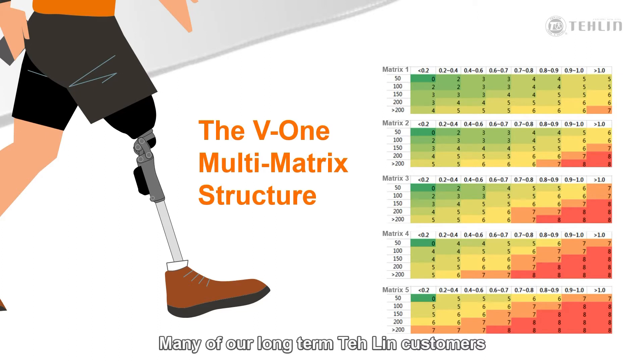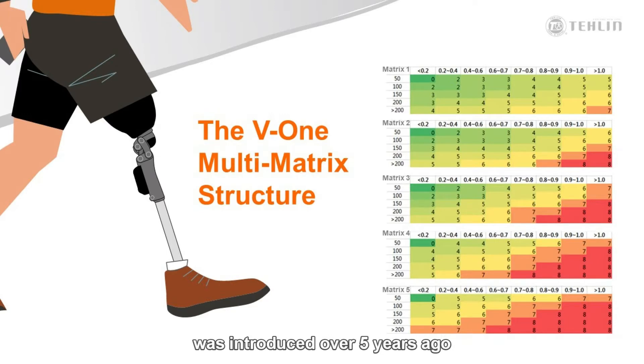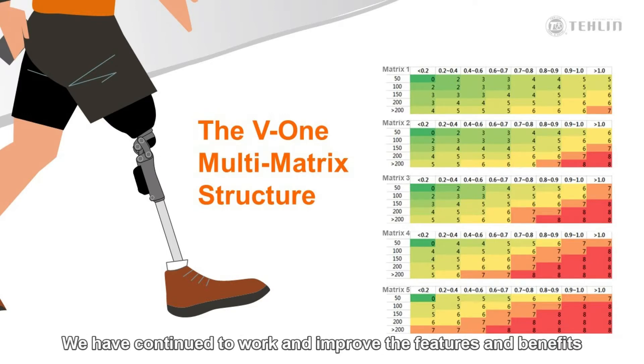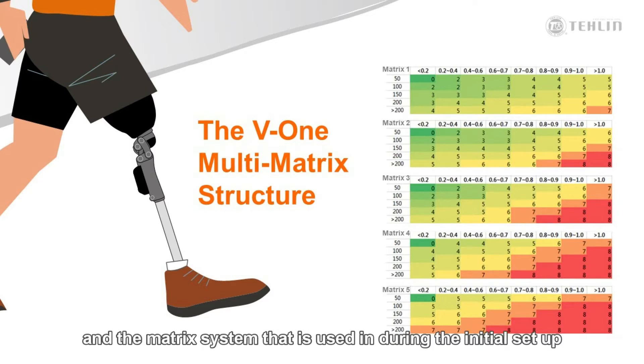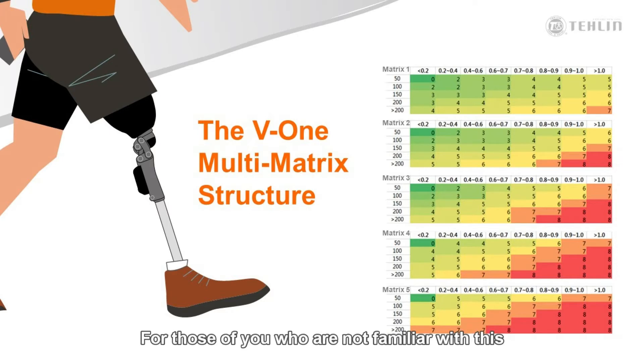Many of our long-term Taylin customers may know the first version of the V1 was introduced over 5 years ago. We have continued to work and improve the features and benefits of the V1 knee, and now proudly introduce our second generation. Some of you may also be familiar with our Ad-lib 5-bar microprocessor knee, and the matrix system that is used during the initial setup. For those of you who are not familiar with this, I will explain what all of this means.